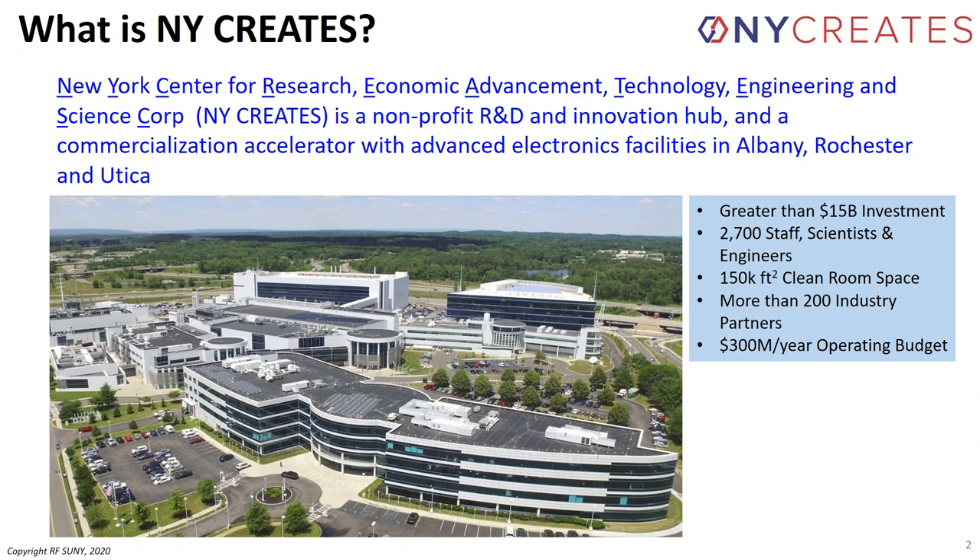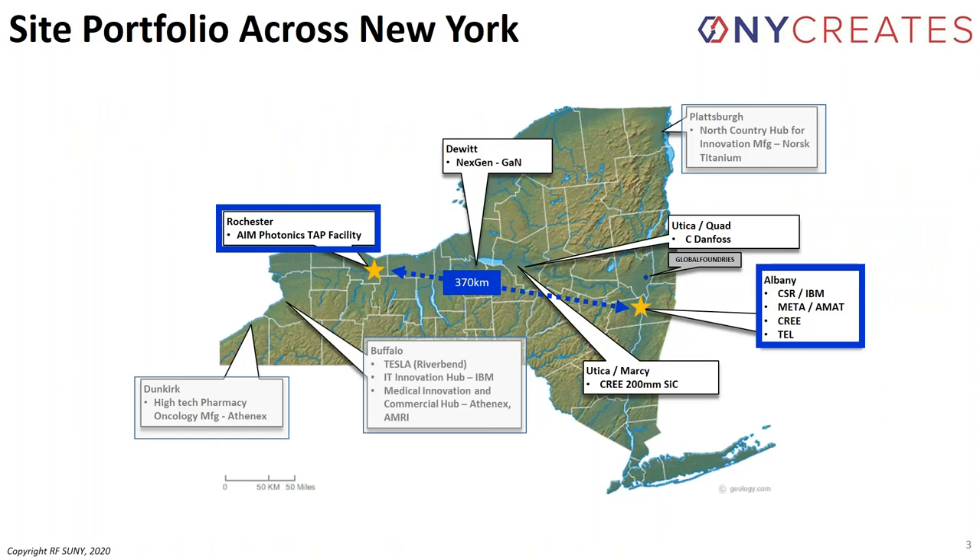We specialize in semiconductor and related technologies, and integrated photonics is a big part of what we do. We have a large facility in Albany — 150,000 square feet of clean room space, 2,700 staff people, and an operating budget north of $300 million. New York Creates involves many sites besides the Albany Fab. The Rochester facility is about 230 miles to the west, roughly four hours on the New York State Thruway, where the Rochester AIM Photonics TAP facility is located.